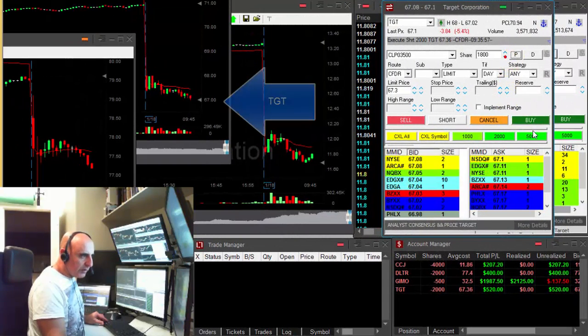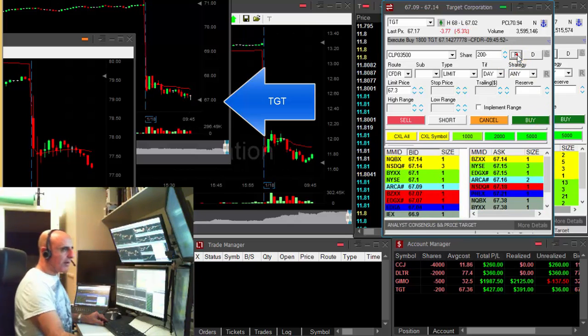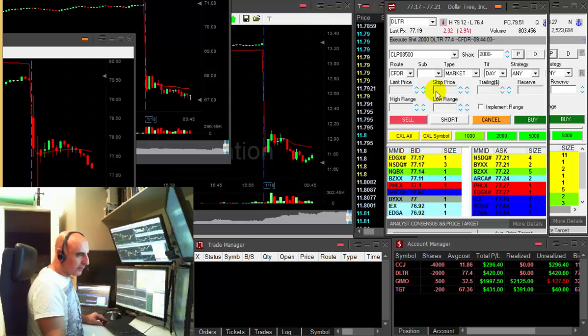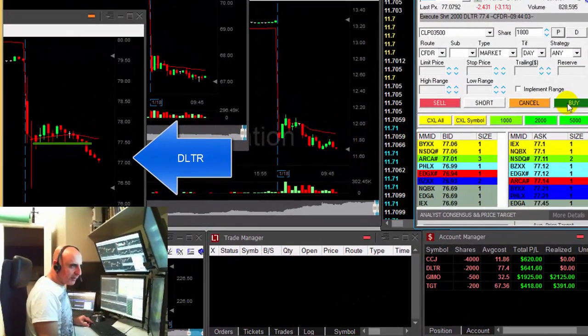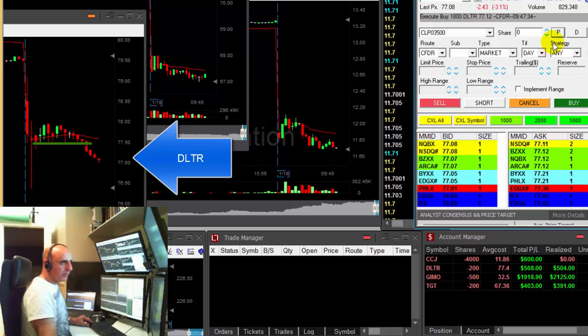DLTR is doing good but take a look at TGT — I'm up 500 dollars. Taking my partial here in TGT, that worked out nice. DLTR continues — up 600 dollars. Any pullback now, good.